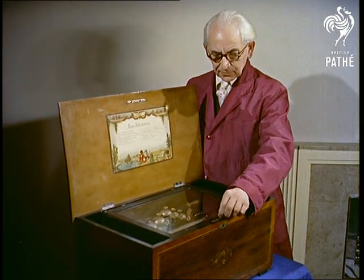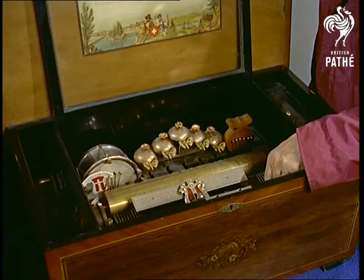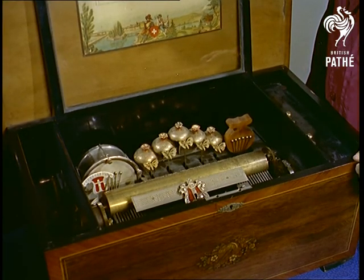To rest our ears from the ever-present pop singers, jazz hipsters and raucous pelvis swivelers, we go back a hundred years or so to antique music boxes.